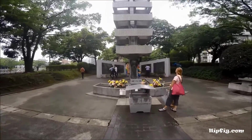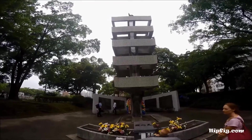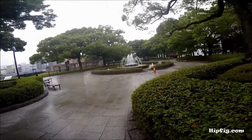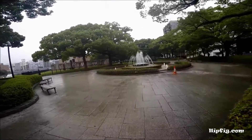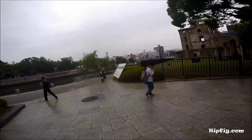After the bombing of Hiroshima in 1945, the Dome building was the only large structure still standing in the bombed area. It is now a UNESCO World Heritage Site.